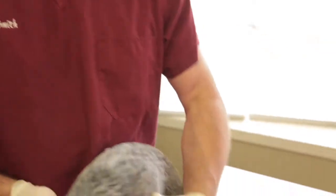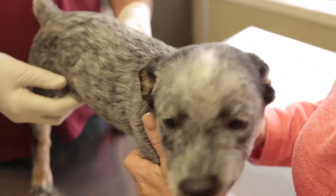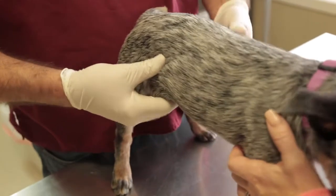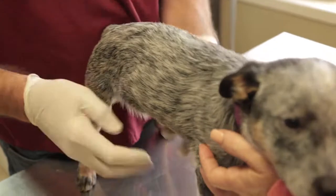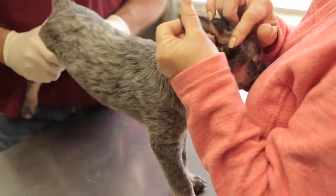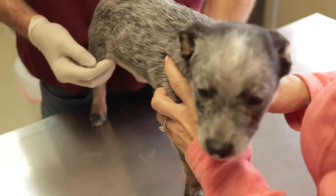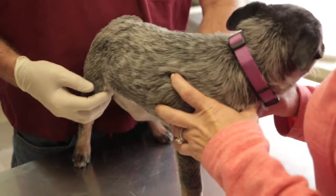Then what we do is we check their lymph nodes, and then we turn them around and palpate their belly. We feel their umbilicus for umbilical hernias — a hernia is a rent or a place in the body wall, kind of like a belly button hernia. Then we listen to him, look at his skin to make sure he doesn't have any fleas. We check him for musculoskeletal abnormalities, check his kneecaps, and we make sure he has two testicles down.